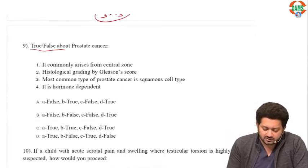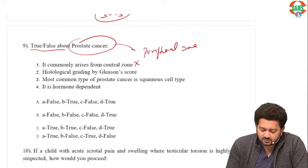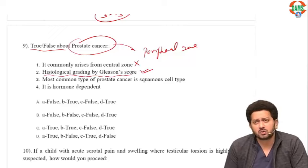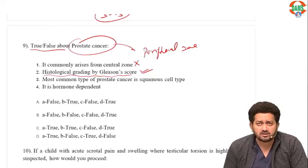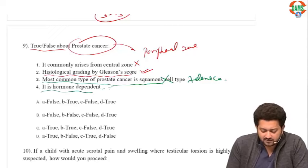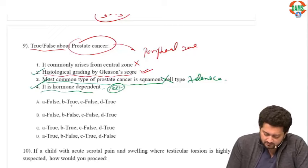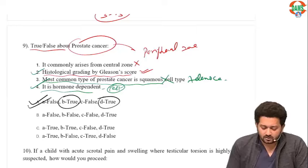True or false about prostate cancer: It commonly arises from the central zone — FALSE, prostate cancer arises from the peripheral zone. Histological grading by Gleason score — TRUE; grade is 1-5, score is 2-10. Most common type is squamous cell carcinoma — FALSE, it is adenocarcinoma. It is hormone dependent — TRUE, it is testosterone dependent. So options 2 and 4 are correct.